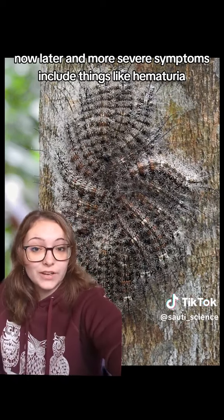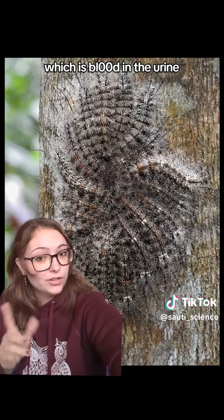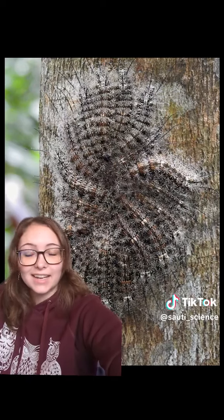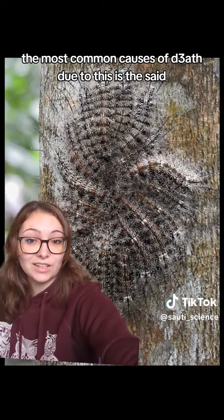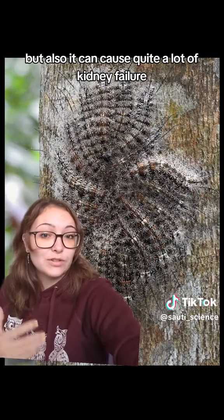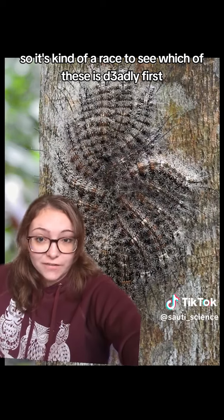Later and more severe symptoms include things like hematuria, which is blood in the urine — not good — as well as internal bleeding and brain hemorrhaging. The most common causes of death are the said internal bleeding and brain hemorrhaging, but it can also cause quite a lot of kidney failure, so it's kind of a race to see which of these is deadly first.